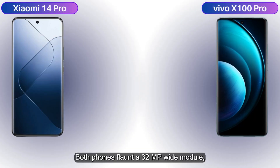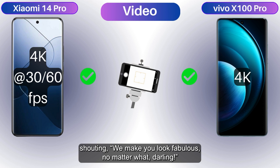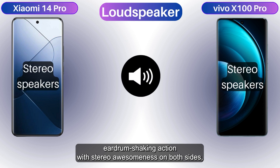Both phones flaunt a 32MP wide selfie module. Xiaomi is like 'hey, check out my 4K at 30 and 60 fps,' while Vivo is all 'yeah, I got 4K too, no biggie.' It's like they're both shouting 'we make you look fabulous, no matter what, darling.'